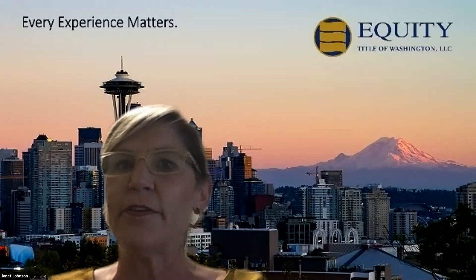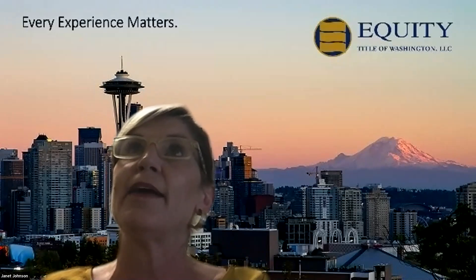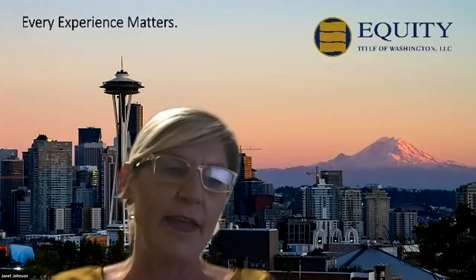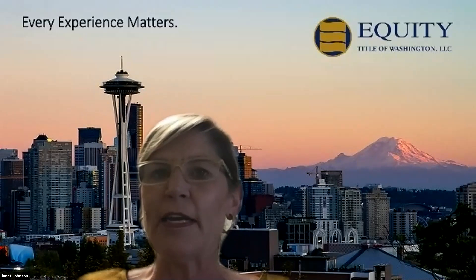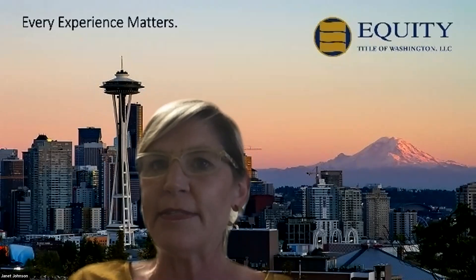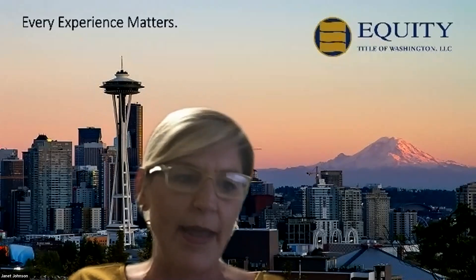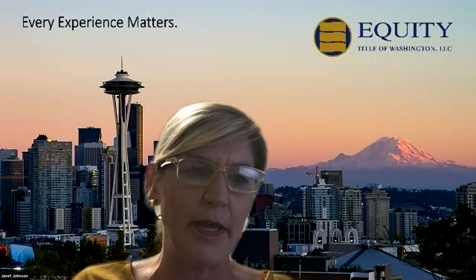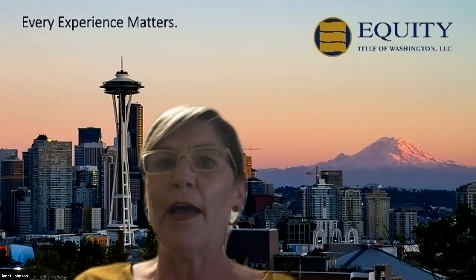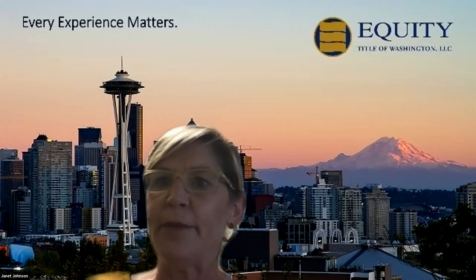I want to thank you so much for joining us because we've all definitely learned a lot of things in the past month and a half. This is a great thing that Janet is going to be talking about today. We're here to help and assist in any way as an accountability partner. I'll let Janet take it away. I do interject a little bit, but thank you so much for putting this together, Nalani and Tay. And thank you so much for leading this, Janet.